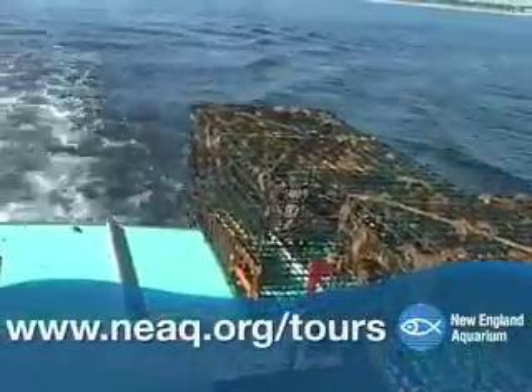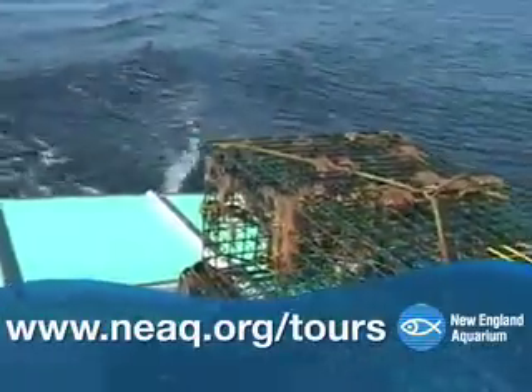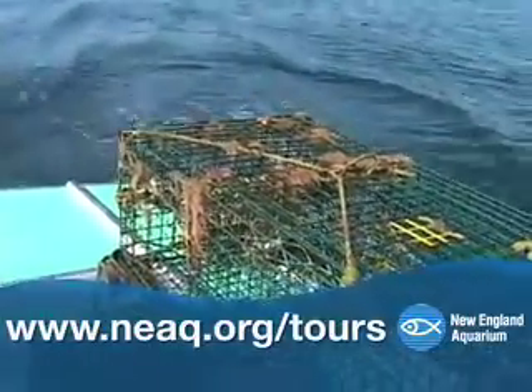To get your community involved in such efforts, see the links at neaq.org/tours.